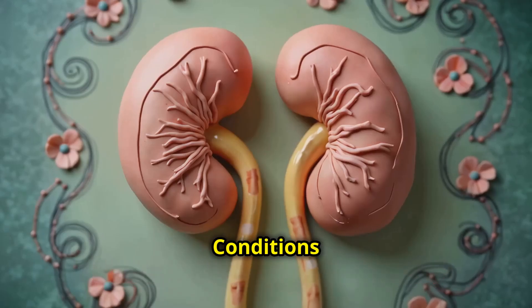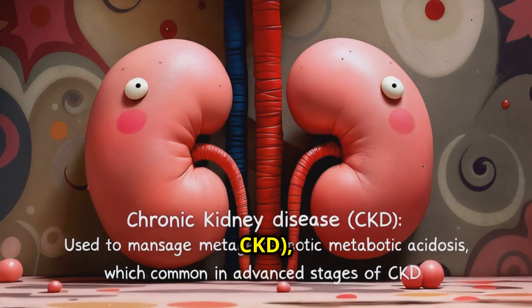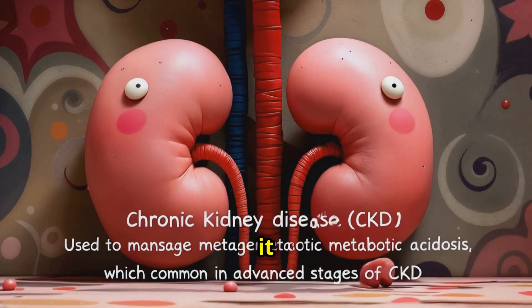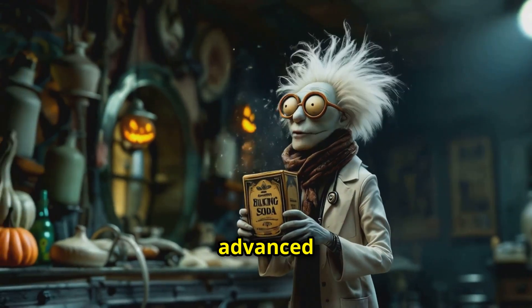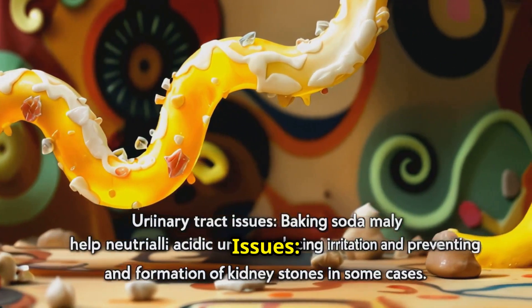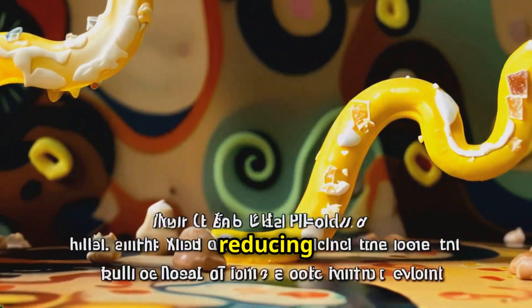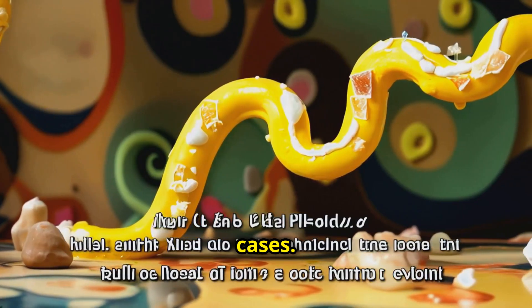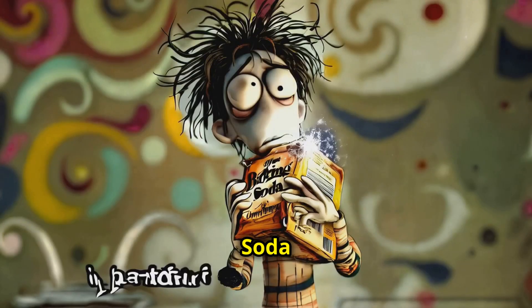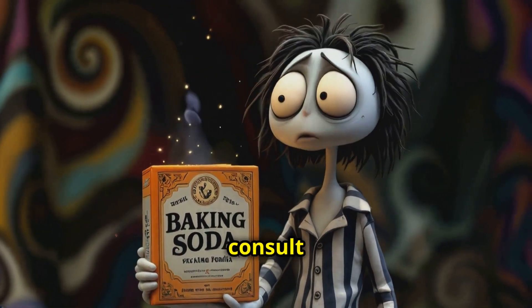Common conditions treated. Number four, in chronic kidney disease, CKD, it is used to manage metabolic acidosis, which is common in advanced stages of CKD. Number five, in urinary tract issues, baking soda may help neutralize acidic urine, reducing irritation and preventing the formation of kidney stones in some cases.